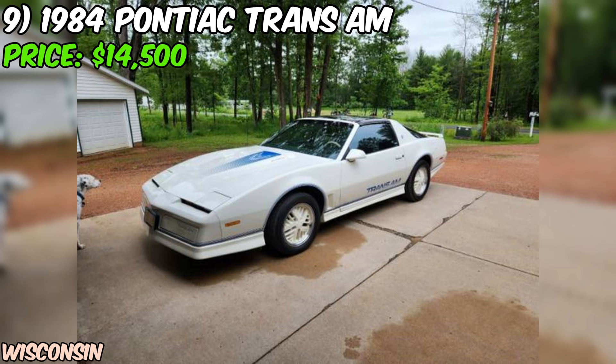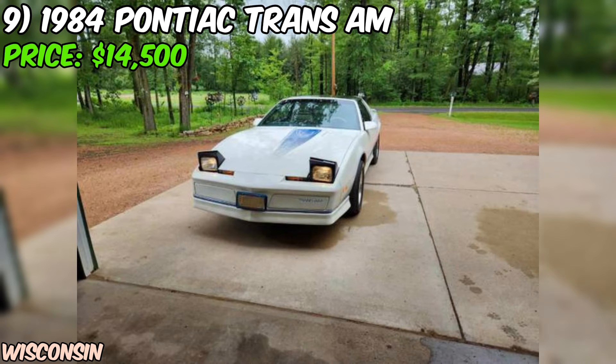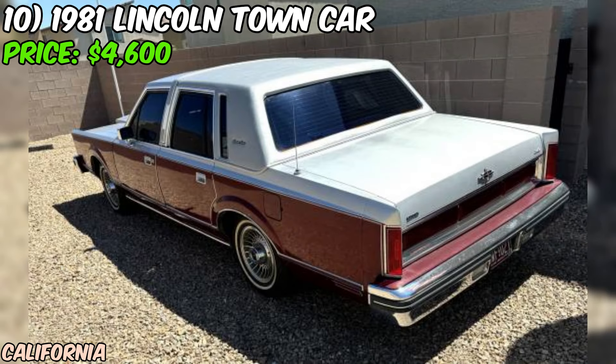In conclusion, this 1984 Pontiac Trans Am listed on Craigslist is a tempting proposition for anyone in the market for a classic sports car with plenty of character. While the non-working AC is something to consider, the good overall condition, low mileage, and iconic styling make it a compelling choice. As always, be sure to do your due diligence and thoroughly inspect the car before making a purchase.